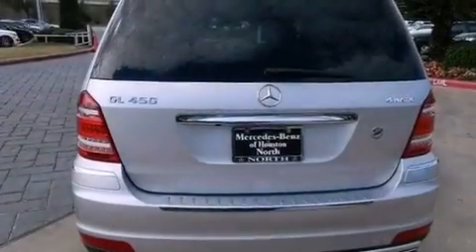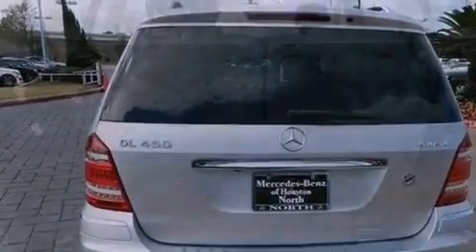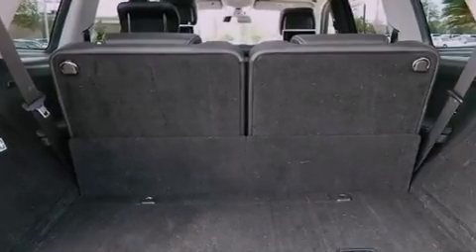The following features are also included: a sunroof, heated seats, aluminum wheels, roof rails, traction control and stability control systems, and performance tires.